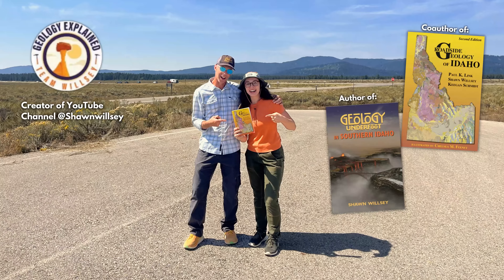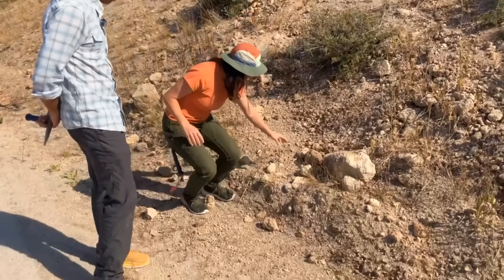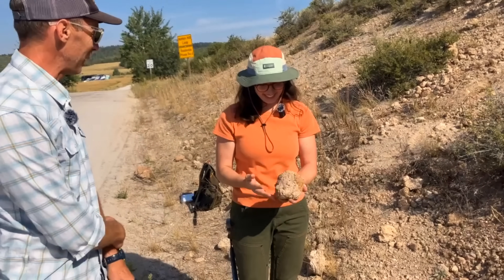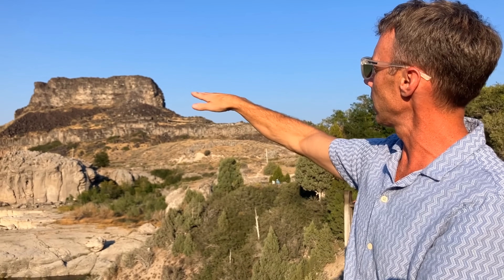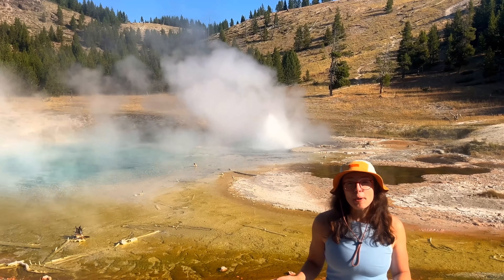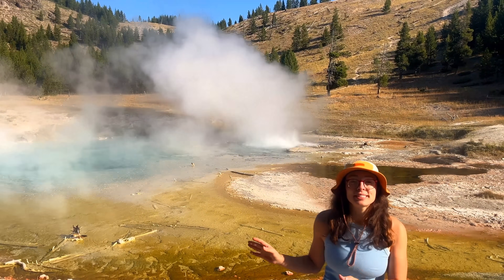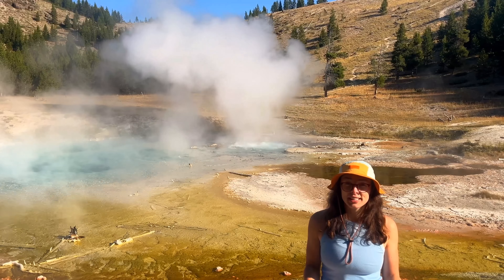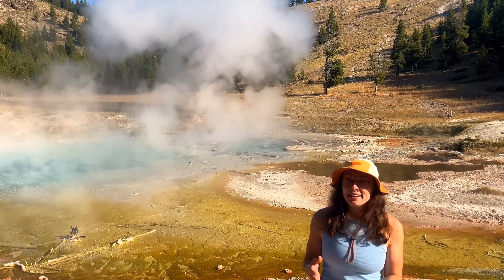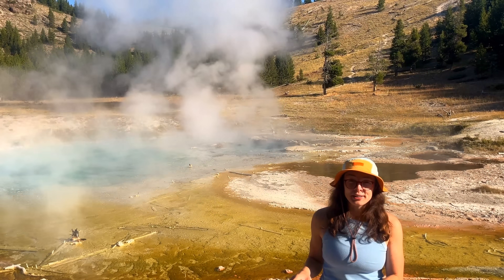In the last video, we met up with local expert Sean Wilsey to go through the geologic history of the Yellowstone supervolcano and whether it may be getting ready to erupt again, so be sure to watch that if you haven't yet. But in this video, I'll be covering the difference between Yellowstone's geyser and volcanic activity, how they're connected, how they're different, and what geysers can and can't tell us about Yellowstone's supervolcano.